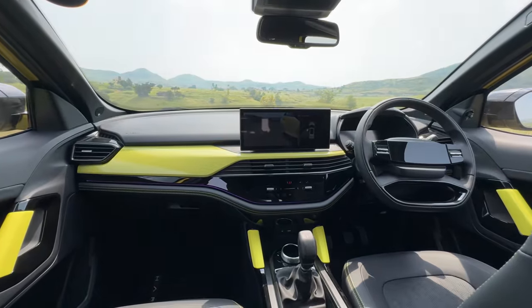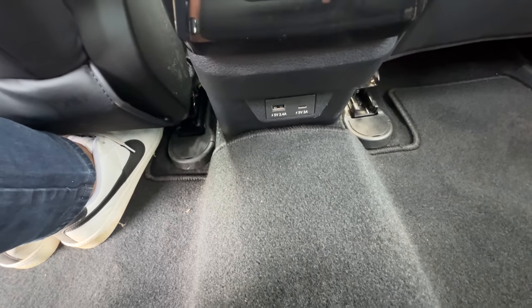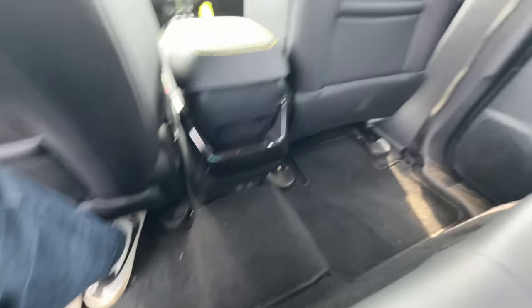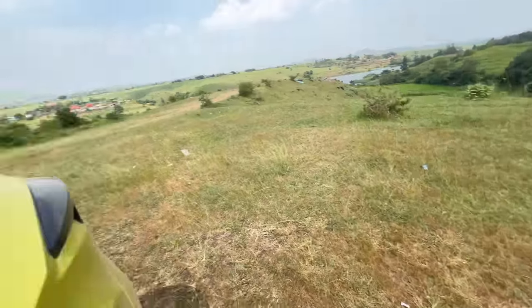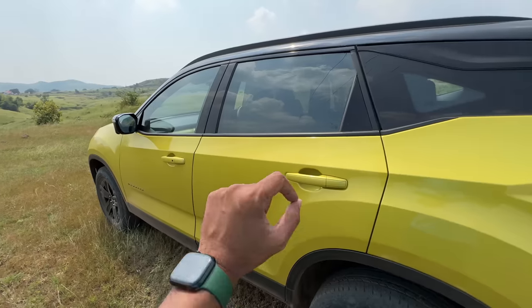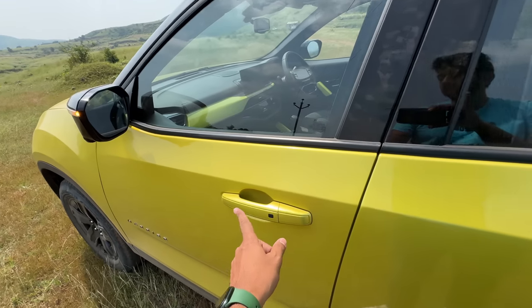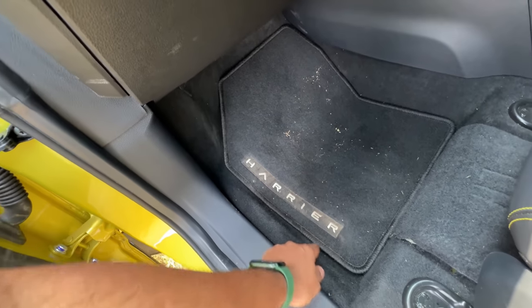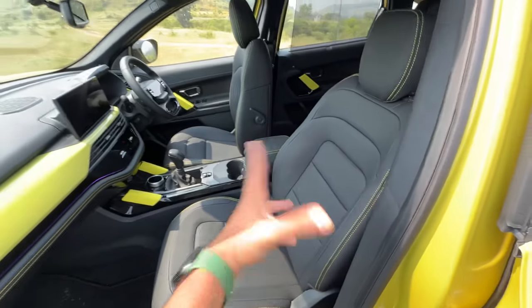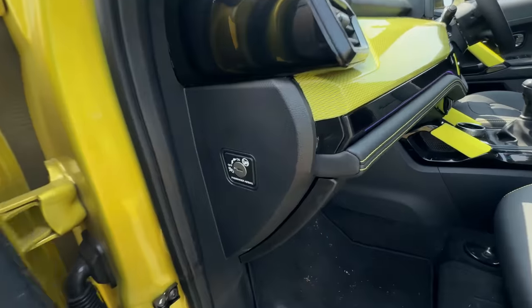There are twin cup holders, ISOFIX child seat mounts, decent legroom and knee room, a magazine holder, decent under-thigh support, and adequate headroom. There's a light on the top, a handle, height-adjustable seat belts, and it has seven airbags. The design of the dashboard has changed — there's a USB-C and USB-A for multiple charging options, AC vents right there, and a hump means the center passenger won't be very comfortable. Tata Motors is slowly but surely improving the aesthetic appeal of this car.